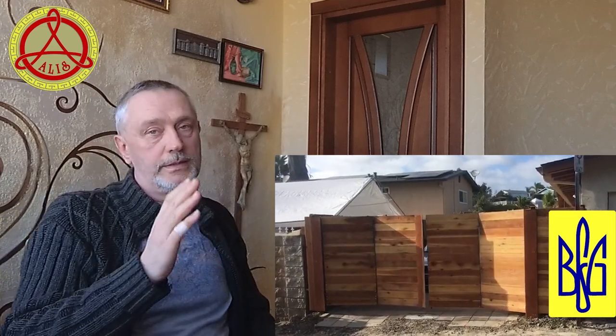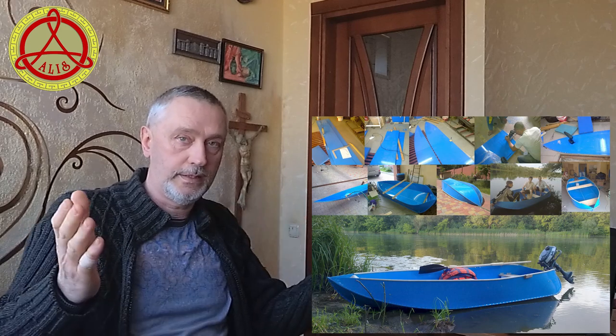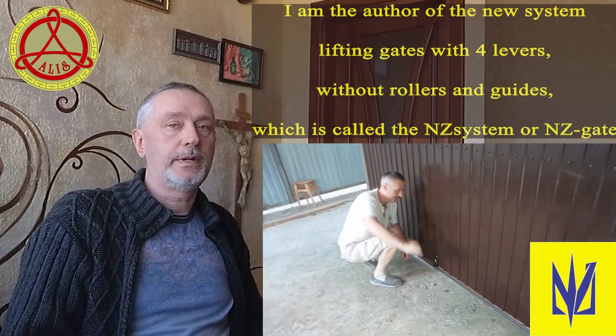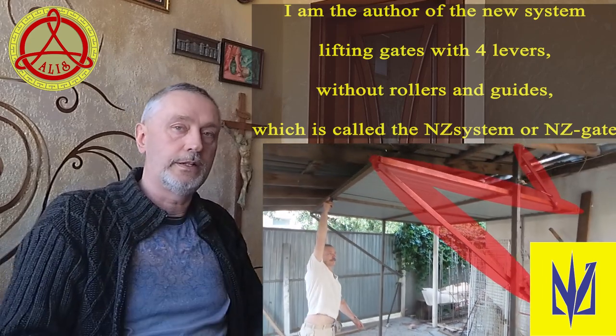Video content will be in English and other languages. Just like my main channel, the new channel is dedicated to everything that you can do with your own hands for home and outdoor activities. The main topic of my videos is devoted to developments in the field of construction and design of various types of bifolding gates and overhead gates to the yard or garage.